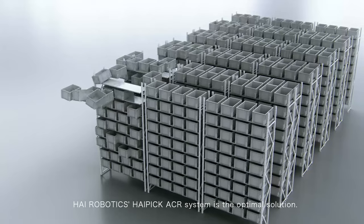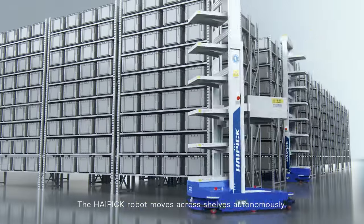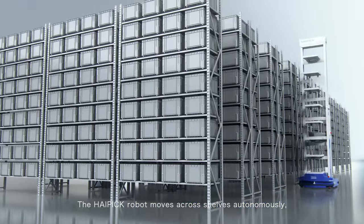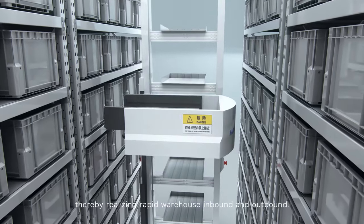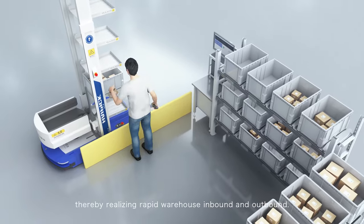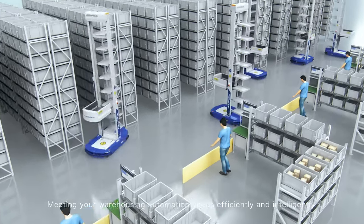HiRobotics' HiPIC ACR system is the optimal solution. The HiPIC robot moves across shelves autonomously, conducting intelligent picking and handling of cases, thereby realizing rapid warehouse inbound and outbound, meeting your warehousing automation needs efficiently and intelligently.